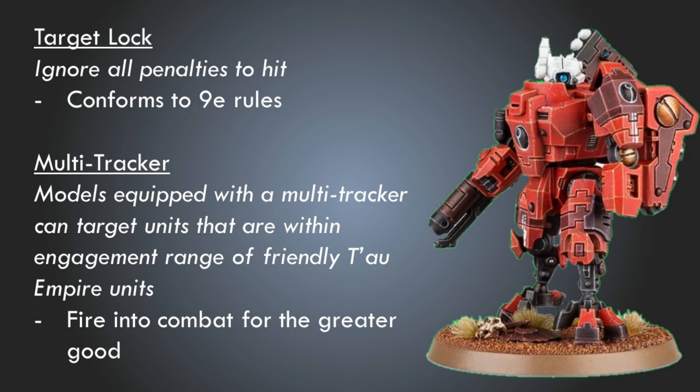Let's start with the two current support systems that I didn't just mention — the target lock and the multi-tracker. The target lock right now is pretty subpar. You can only use it to advance and shoot. I think it would be better if we just brought it into alignment with the general wording of this type of ability for ninth edition and just allow it to ignore all penalties to hit. That gives it more value in terms of ignoring buffs that other units give themselves — like flyers, where you'd ignore the minus one to hit. This would make it somewhat redundant with the velocity tracker, but you could have both on something that takes multiple support systems and have it be super specialized for anti-flyers, which would be a fluffy anti-air suit. In general, just ignoring all penalties seems to make things a lot cleaner.